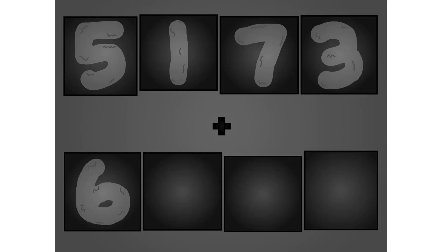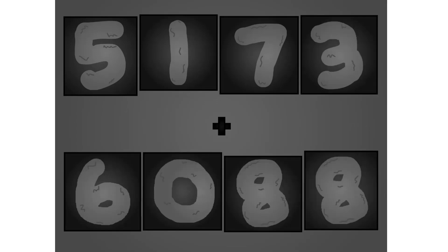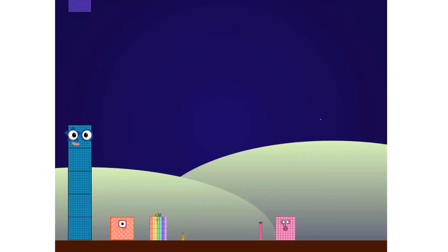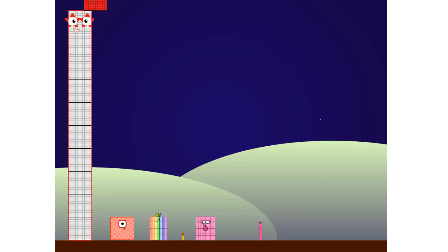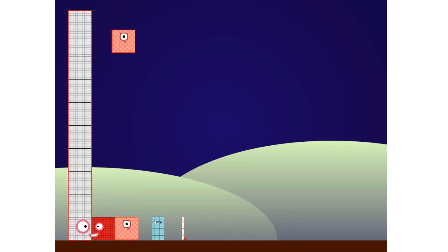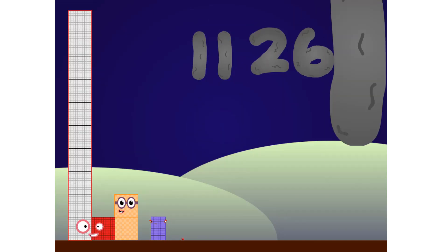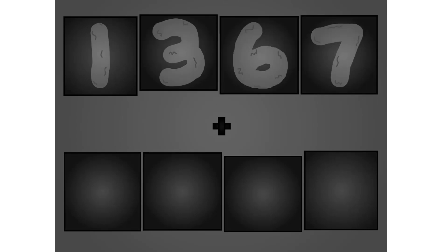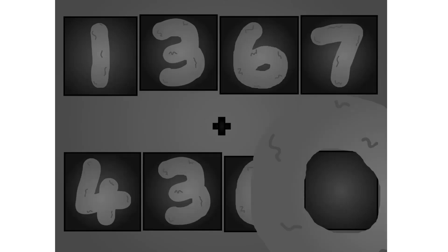5, 1, 7, 3 plus 6, 0, 8, 8. Here they come! 1, 3, 6, 7 plus 2, 3, 6, 0. These big number blocks are going to show it off by adding.